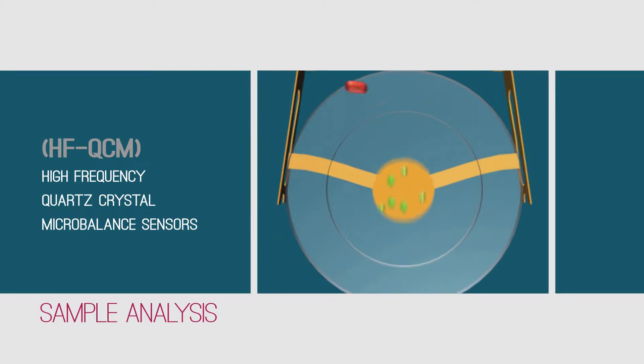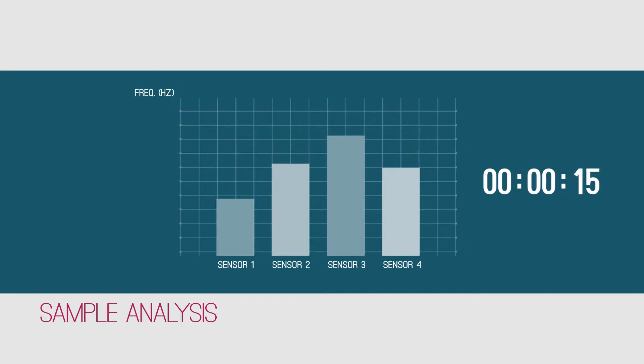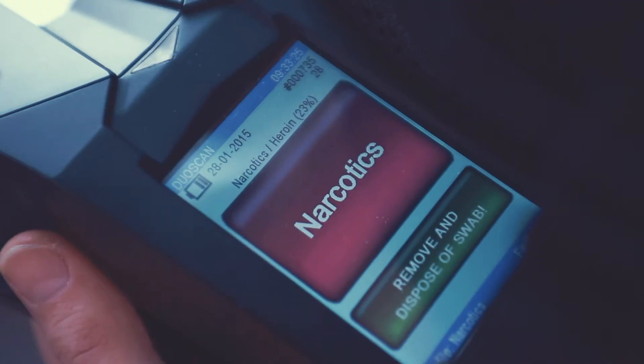The added weight of the captured molecules affects the resonating frequency of each sensor. These changes are measured and analyzed within seconds, resulting in an instant and accurate detection and identification of threats while keeping the lowest false alarm rate.